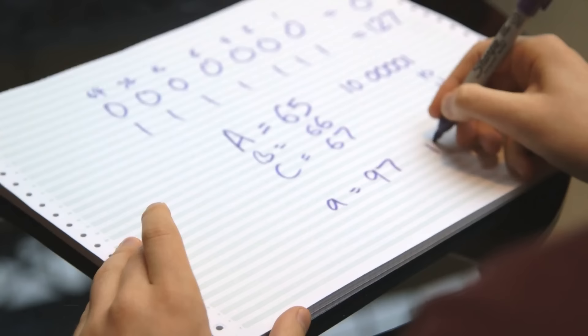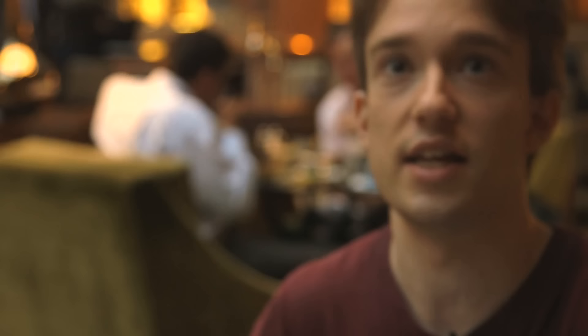Even cleverer than that, they started lowercase 32 later, which means lowercase A is 97 — binary 1100001. Anything that doesn't fit into that is probably a space, which conveniently will be all zeros, or some kind of punctuation mark. Brilliant, clever, wonderful — a great way of doing things.